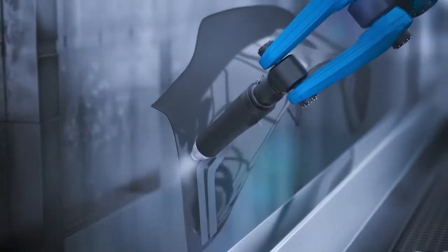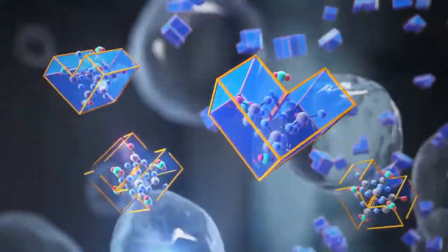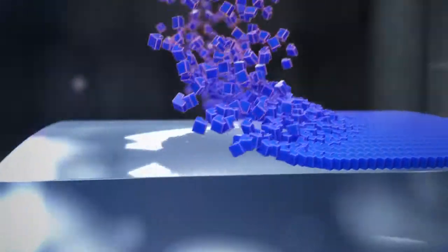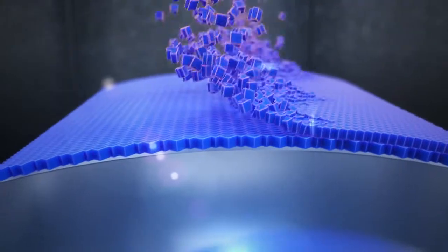Momentov's hardcoats deliver cutting-edge protection for plastics such as polycarbonate and acrylic. Their unique compositions, including siloxane building blocks, UV protection agents and other additives, can now be sprayed in ultra thin layers on a plastic substrate.